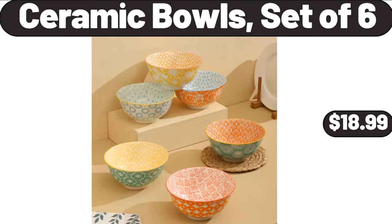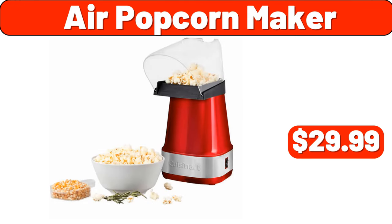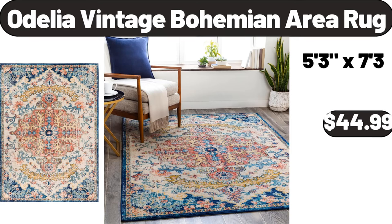Ceramic Bowls Set of 6, $18.99. Toilet Brush Set 2 Pack, $3.99. Air Popcorn Maker, $29.99. Adult Tricycle, $164.99. Odelia Vintage Bohemian Area Rug, $44.99.